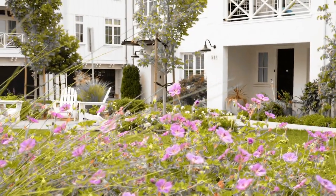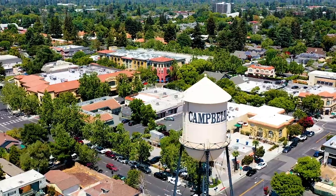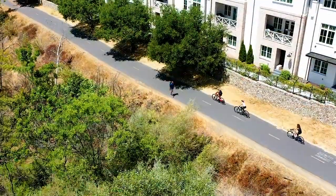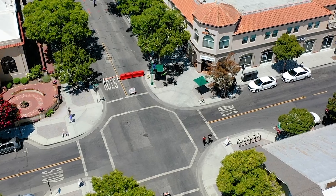Here we are just two blocks from everything great about downtown Campbell. You can walk to the farmer's market, run on the Los Gatos Creek Trail, and enjoy great food just steps away at all the restaurants in downtown and the Pruneyard.